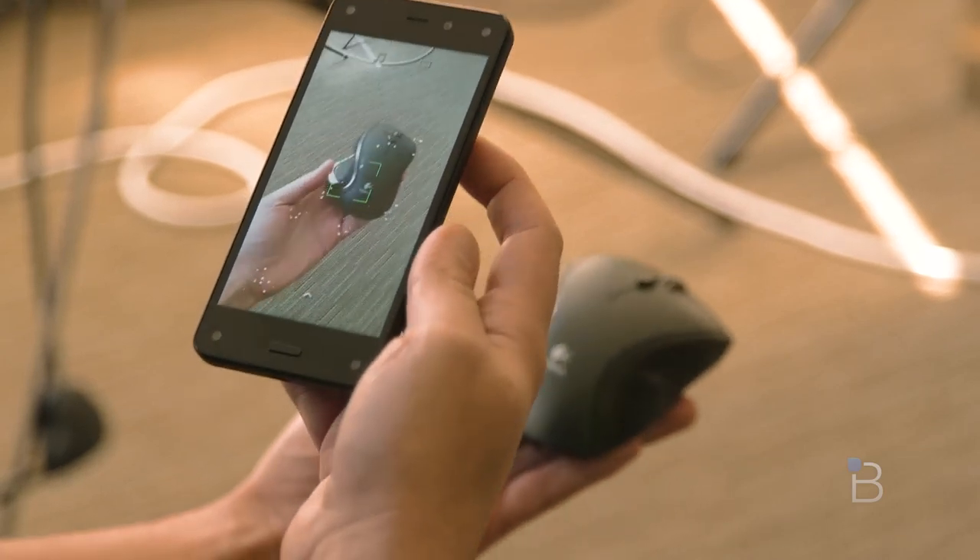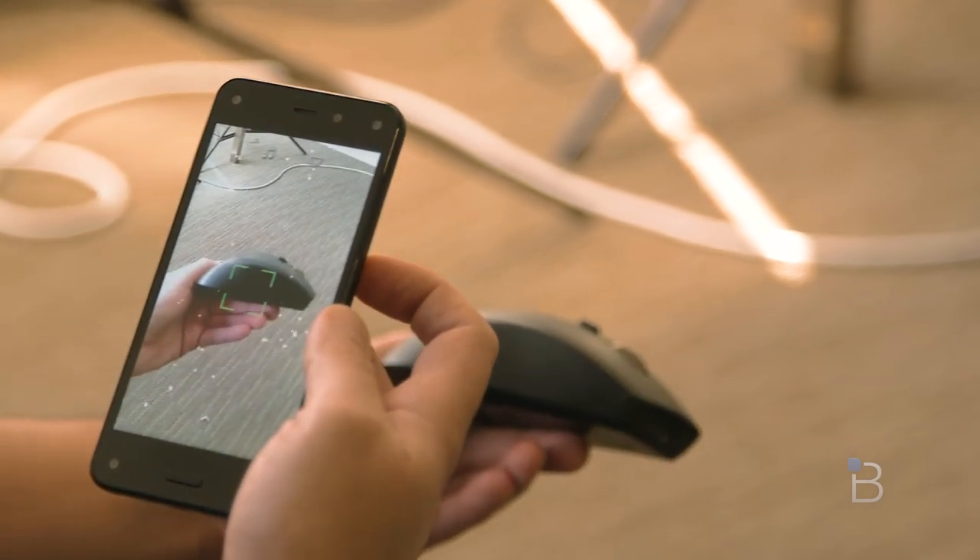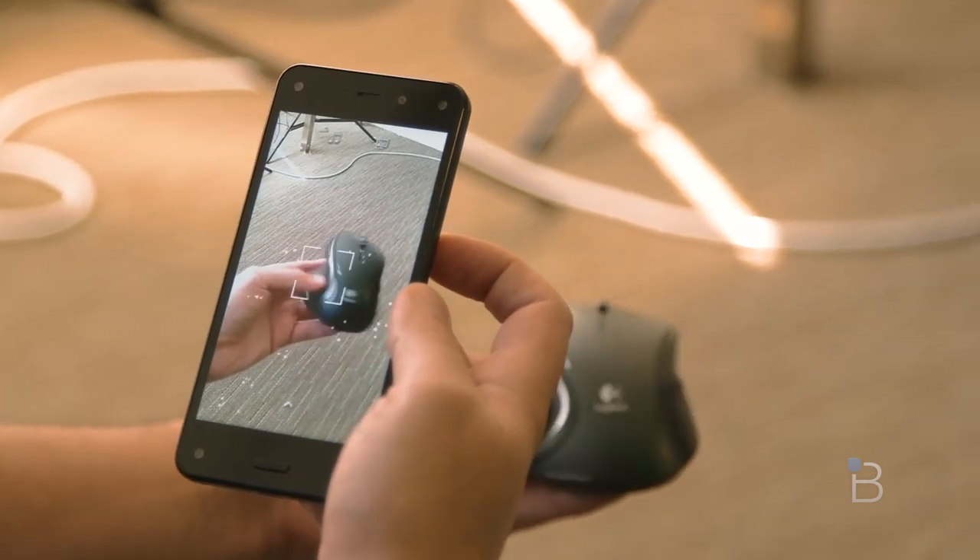Most of the time, as long as you have the package or some kind of box, a book cover, a barcode, or a big logo, Firefly will at least get close — but it's not nearly as accurate as we'd like it to be.